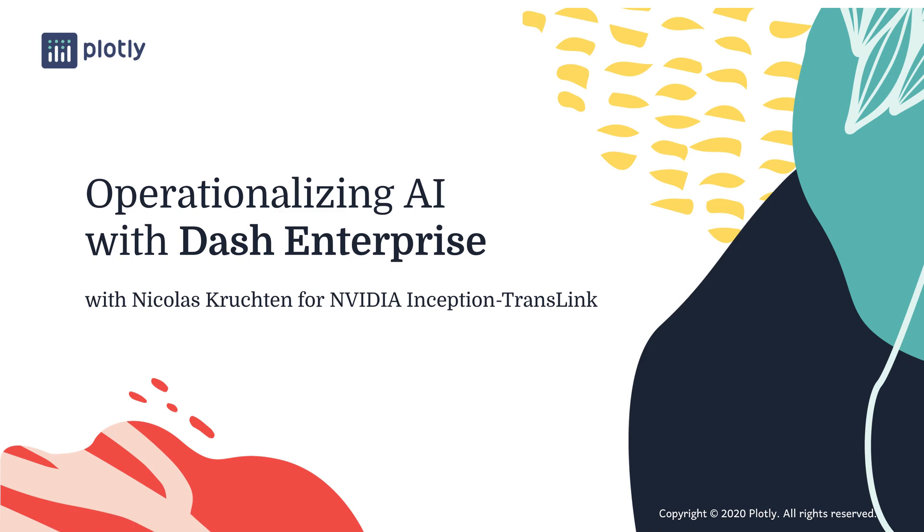Hello, I'm Nicholas Christian from Plotly, and today I'm talking about operationalizing AI with Dash Enterprise.